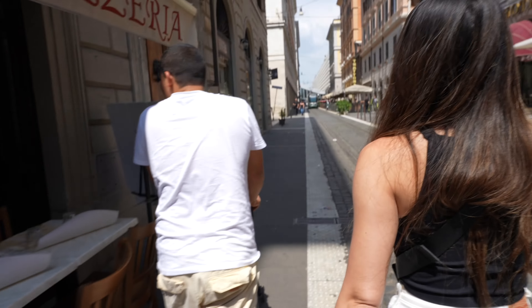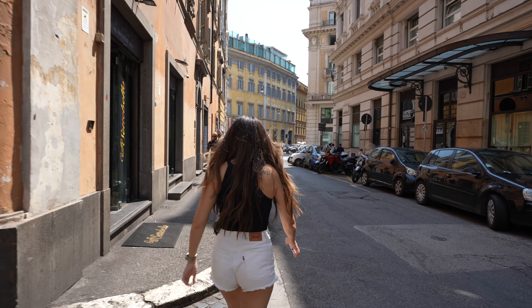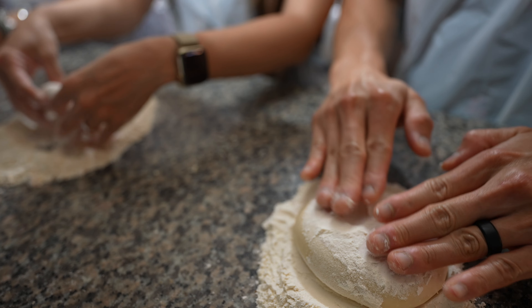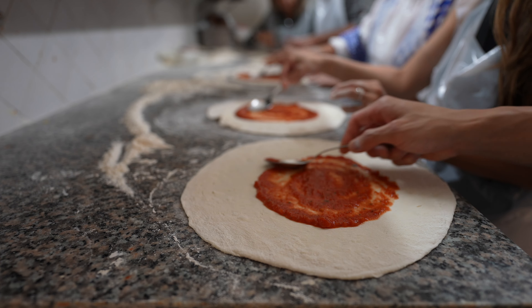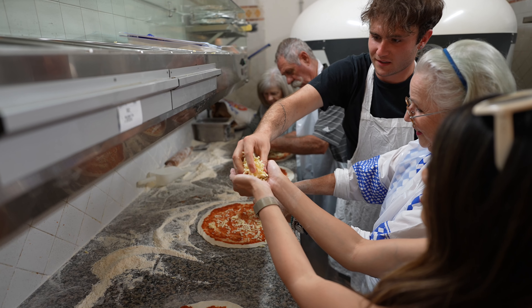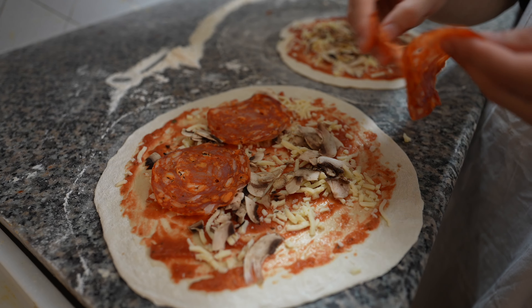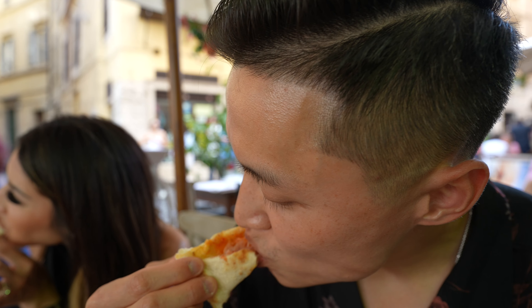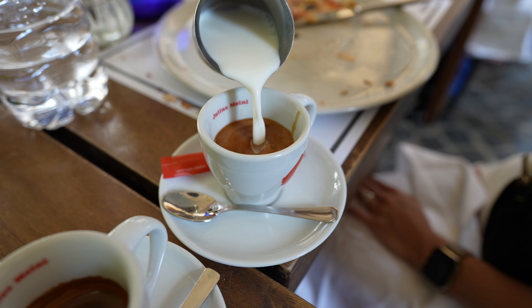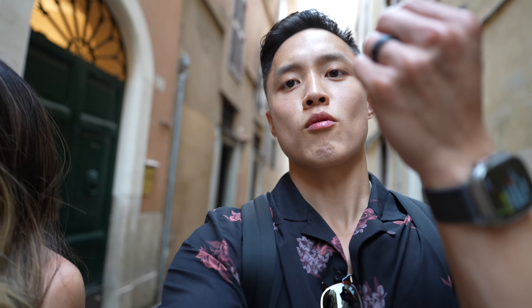We ended up going back to the Airbnb to rest and freshen up, but now we're on our way to take a pizza making class arranged by yours truly. We just finished the pizza making class — this is what the pizza looks like. We made some new friends and the overall experience was a 10 out of 10. Chef's kiss!